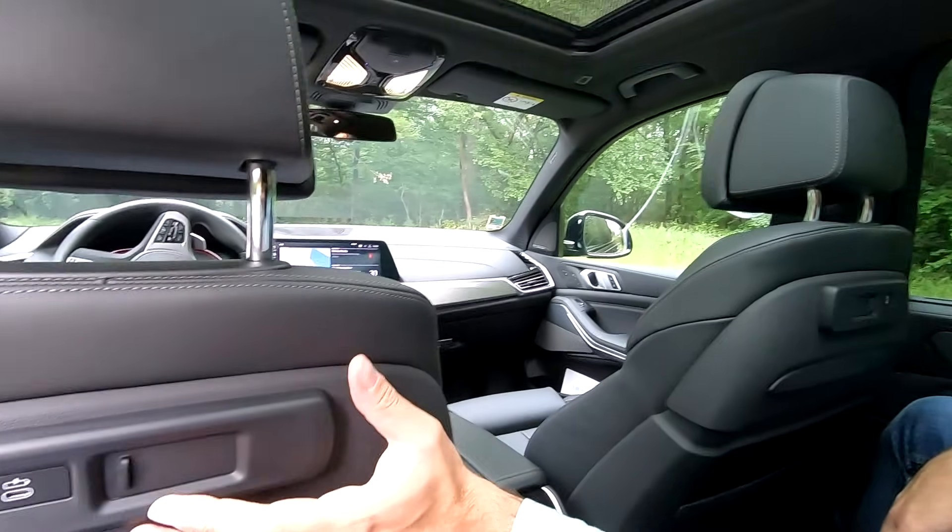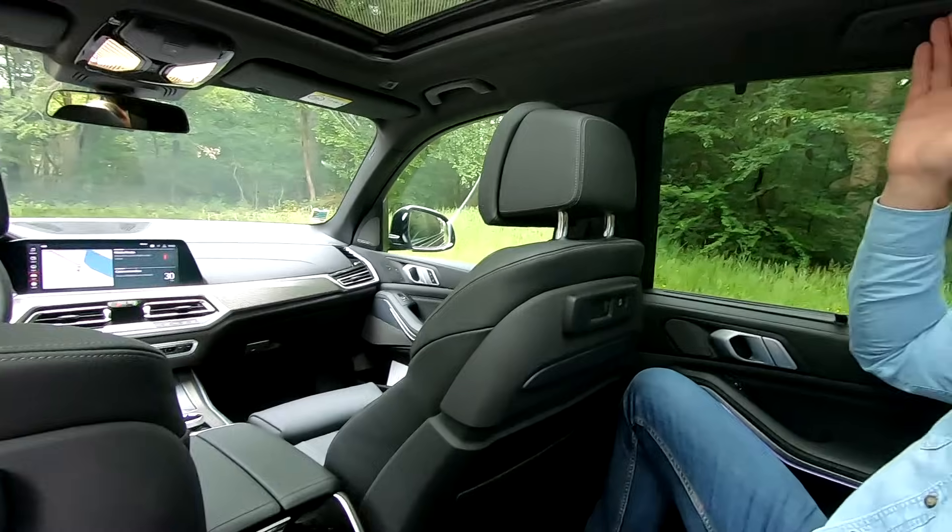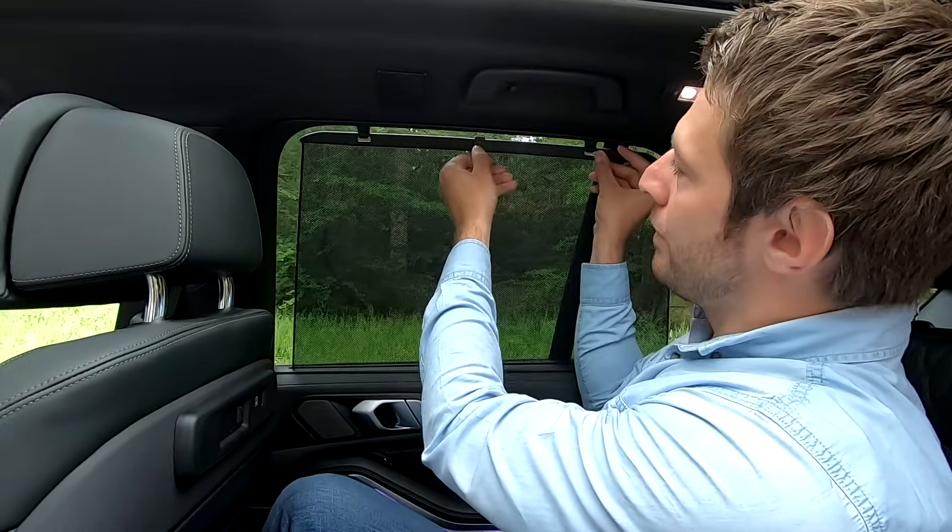À l'arrière, vous disposez de prises sur les dossiers des sièges avant, d'un compartiment pour les supports de tablettes ou iPads, de poignées de maintien, de petites lumières réglables, et d'un emplacement pour cintres. Des stores manuels permettent de garder l'intimité à l'arrière. Pour résumer, l'arrière de ce BMW X5 est vraiment très réussi, très lumineux grâce au toit panoramique en verre, et offre énormément de place pour les passagers.